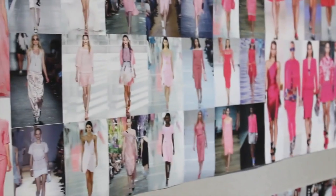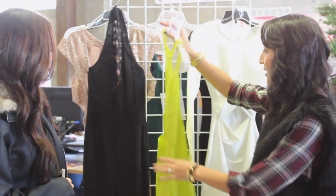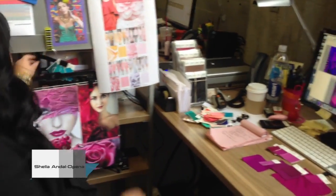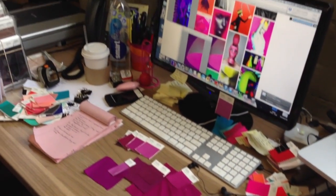I am the trend manager on the trend team here at Charlotte Russe. Our job is to look at fashion as a whole — everything from what's happening coming down the runways to what's happening on the streets, and putting together collections and color stories to help our buyers build things for the stores.